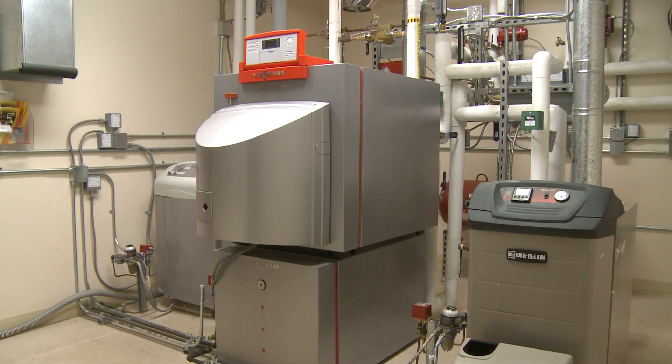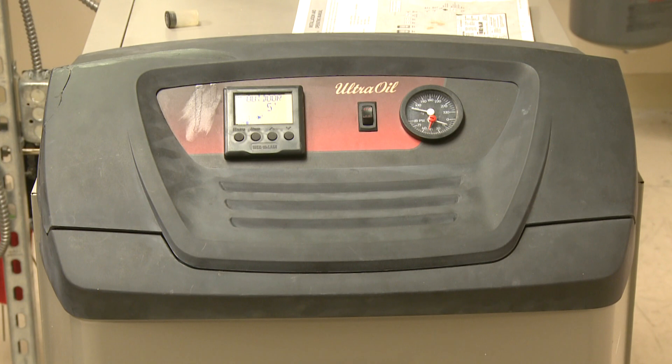The boiler room features three residential size oil fired boilers. The baseline model is an American Well McLean that is about 85% efficient.